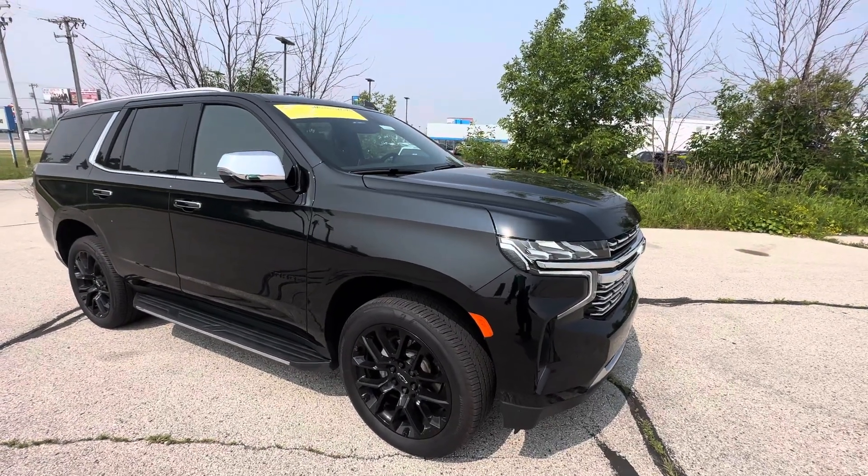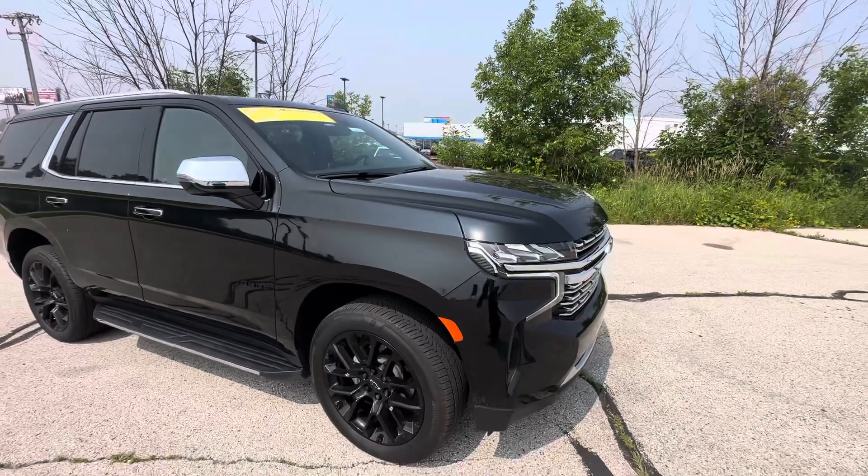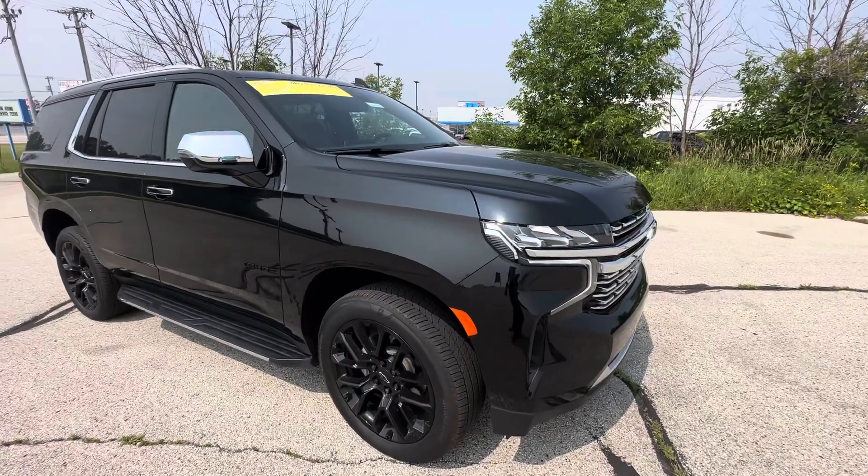Hey there, Robbie. It's Travis here at Van Horn Chevrolet, giving you that quick walk around of this 2022 Chevy Tahoe.